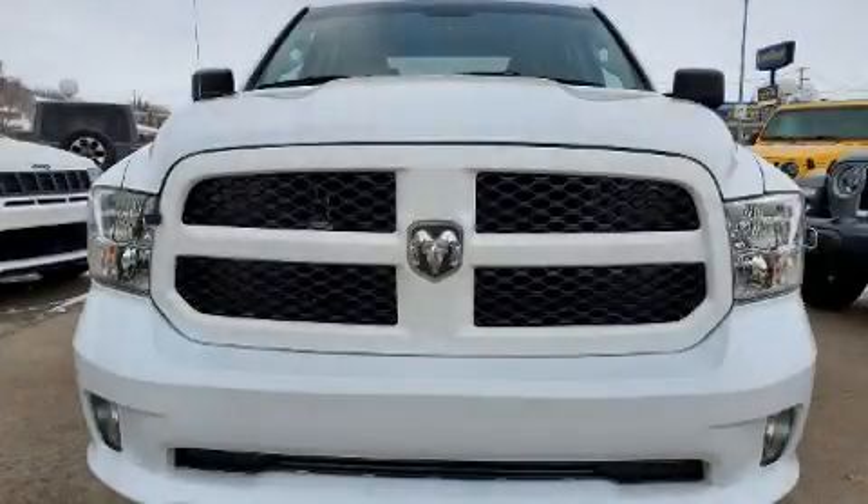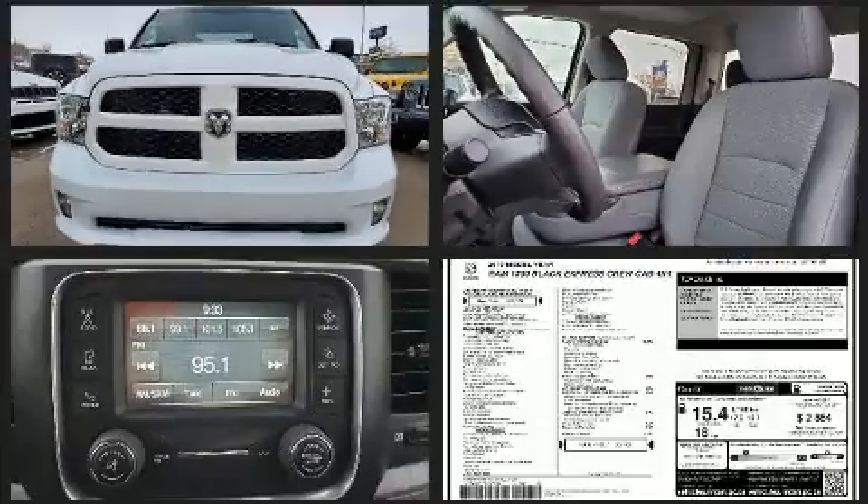Here's a great deal on a 2017 Ram 1500. It features an automatic transmission, four-wheel drive, and a powerful eight-cylinder engine.